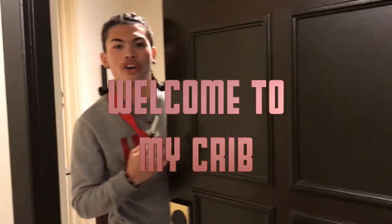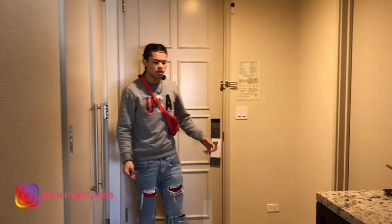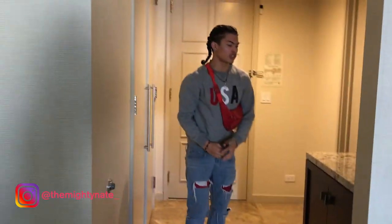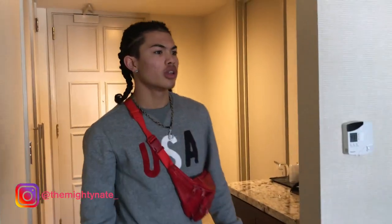Oh hello, hey! Welcome to my crib. Come on in — when you walk in, we have the granite floor here. It's all tip-top shape, marble top here. You look around, looks like a regular room, but psych — it's not just a regular room. It's really nice. If you think that was it, you're obviously wrong.